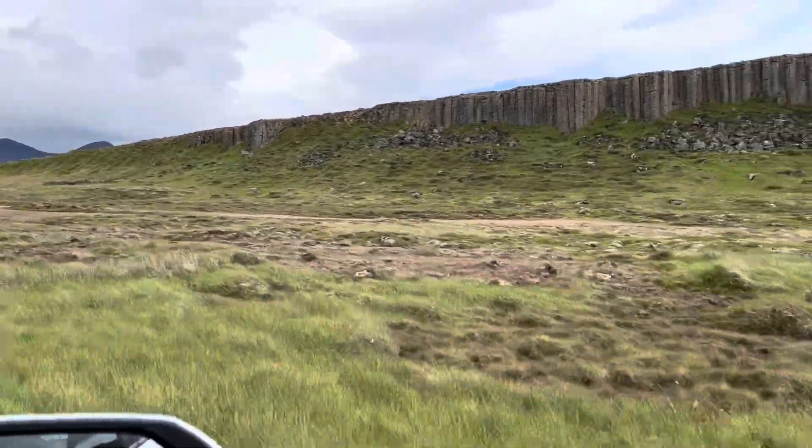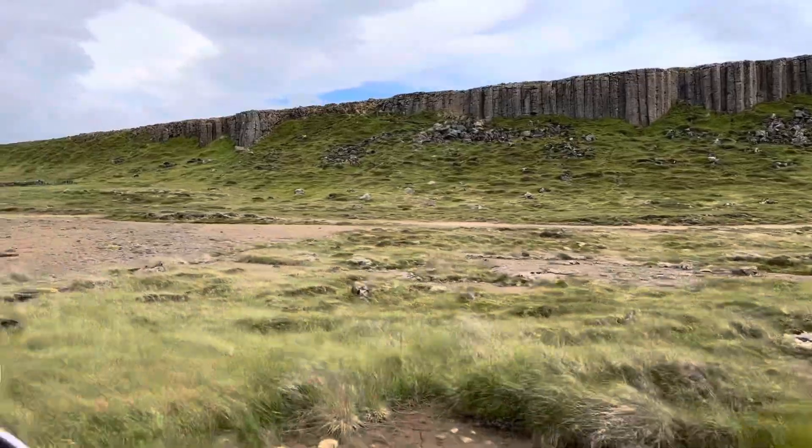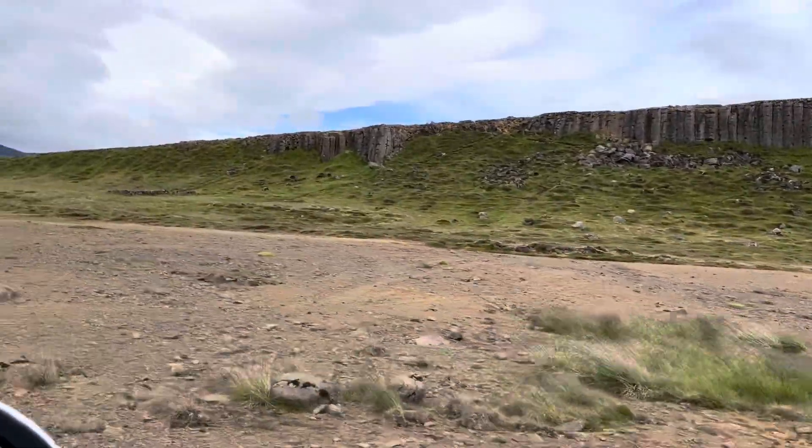We just drove through a couple of volcano areas where the whole fields are splattered with the remnants of lava rock.